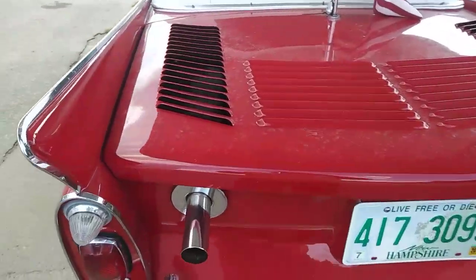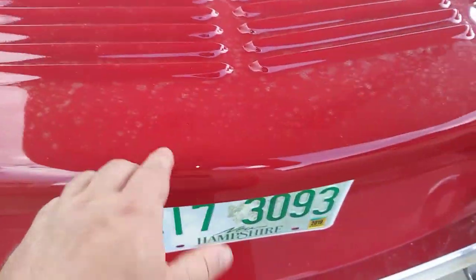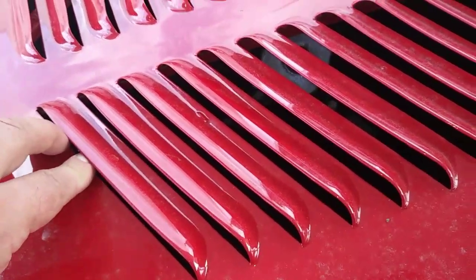The back gets interesting — it's got the exhaust up top. I bet the engine's in the back. Got a nice louvered deck for air. It might be an air-cooled engine, I'm not really sure. Could be water-cooled — goes in the water, right?